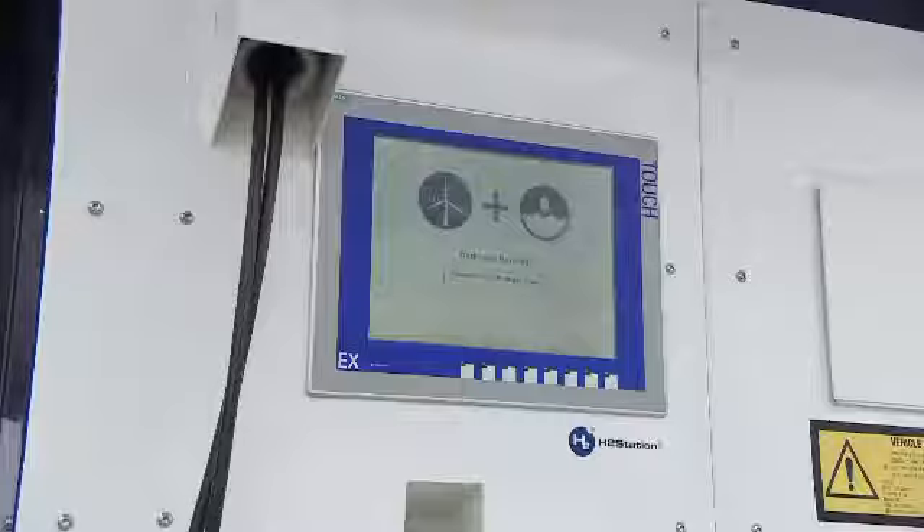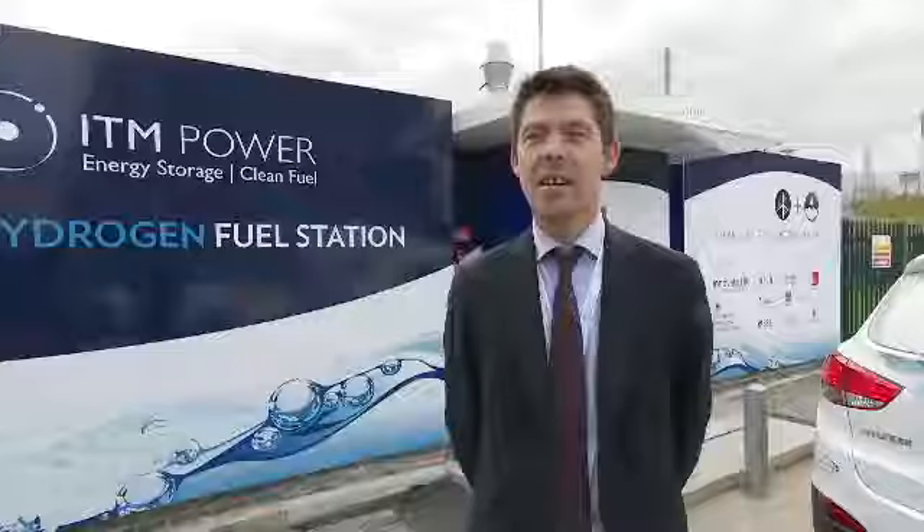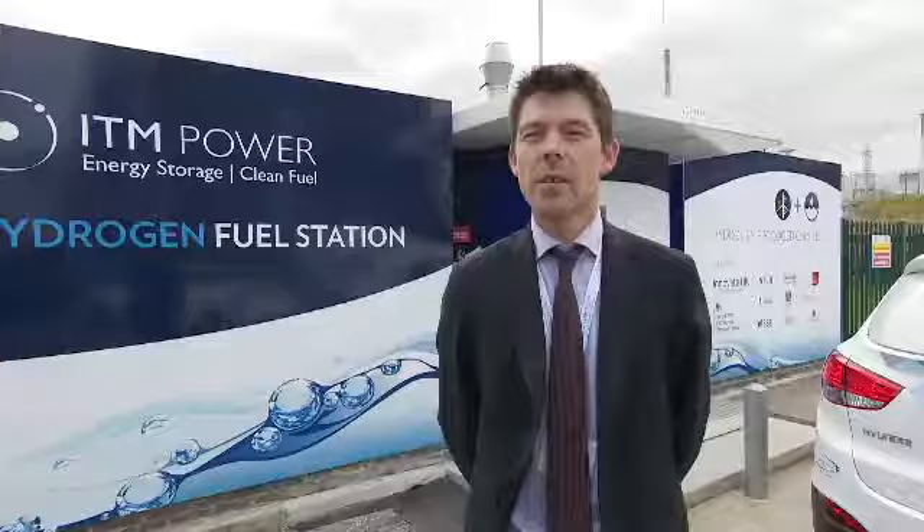What we've got on site here is an electrolyzer that makes hydrogen. An electrolyzer works by taking electricity — directly from a wind turbine in this case — and using that electricity to split water into hydrogen and oxygen gases. We compress and store the hydrogen and then dispense it into vehicles as fuel.